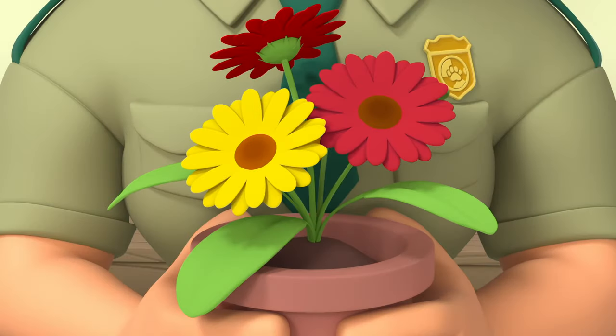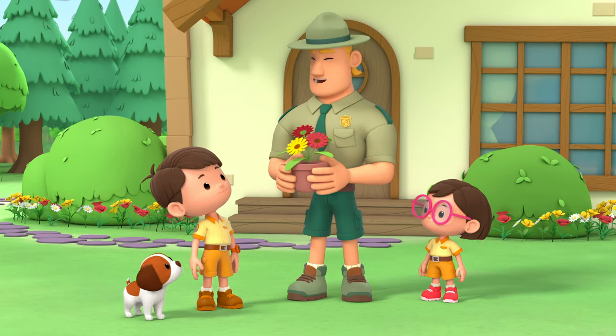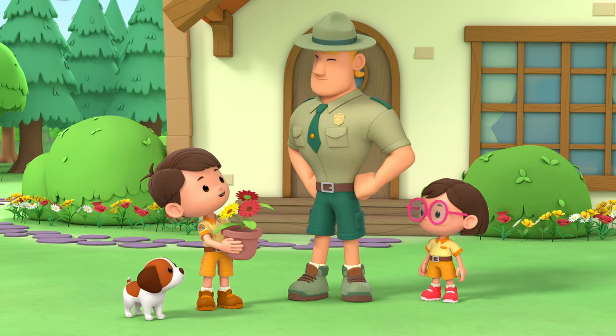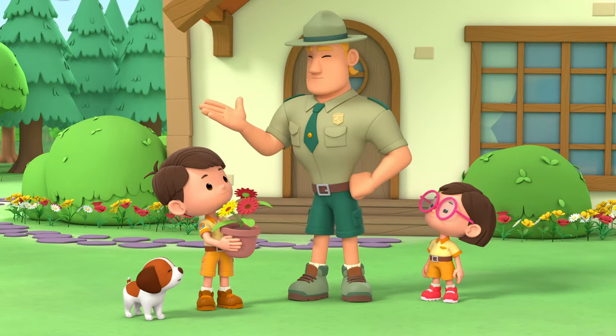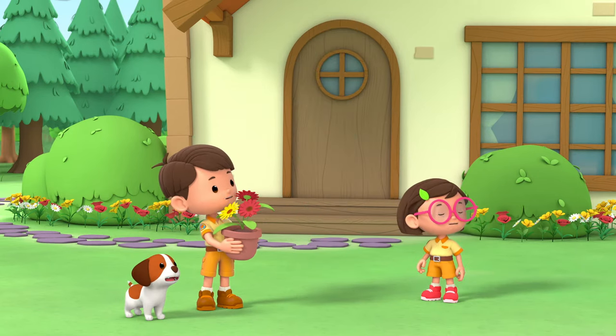Wow! They're beautiful! These are gerberas, a type of daisy. I thought it'd help brighten your garden. Thank you for bringing them around, Ranger Rocky. You're welcome, Leo. I'll leave them to you now. See you around, Junior Rangers! Bye, Ranger Rocky!